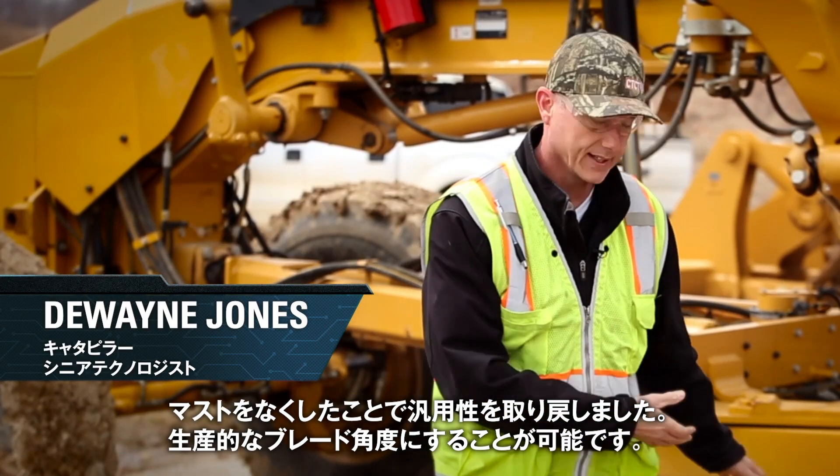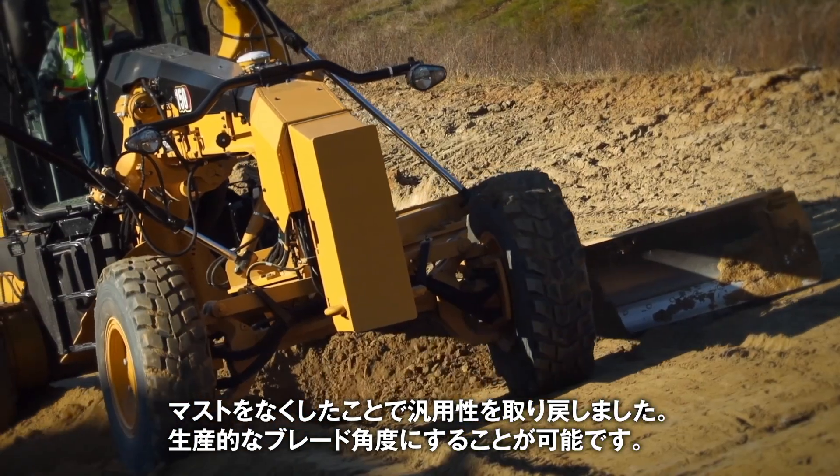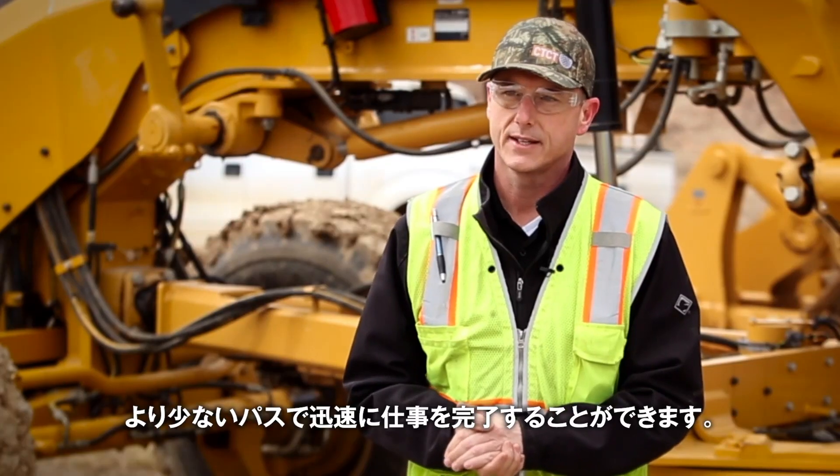We're moving the mass, now we've gained all that versatility back, so we can put the blade in angles that are going to allow us to be as productive as we can, so we'll be able to make fewer passes and get the jobs done quicker.